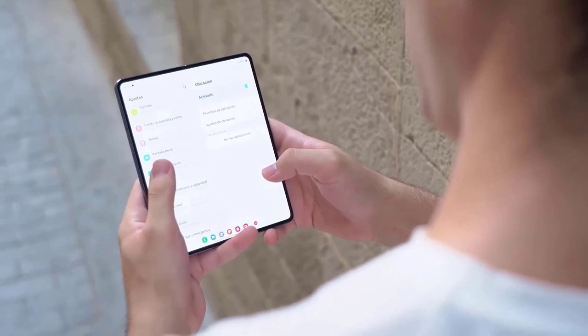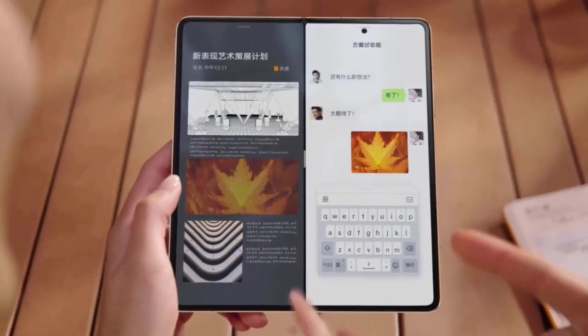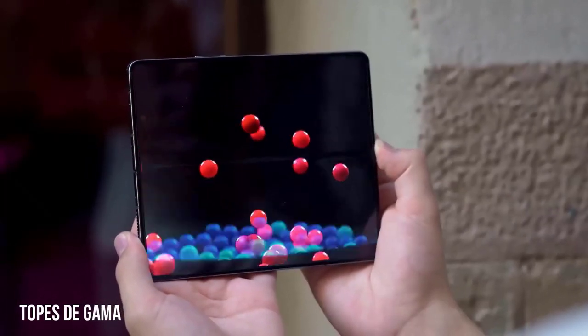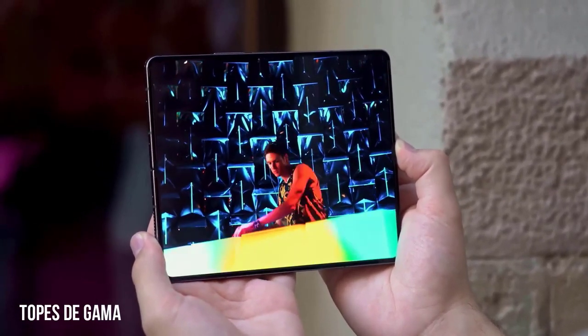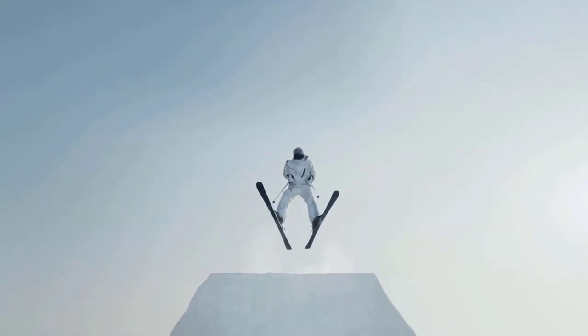Samsung has continually improved the design of its foldable phones over time. We have witnessed advancements in display technology, durability, new software features, and more throughout the years, even if the devices have mostly retained their appearance. Improvements to the internal hardware are always being made, such as stronger processors and improved cameras.